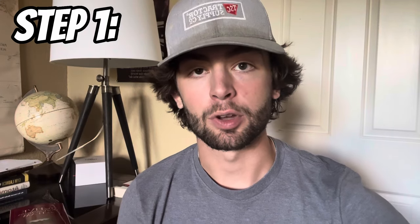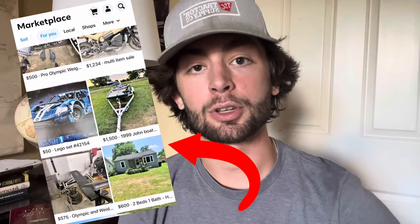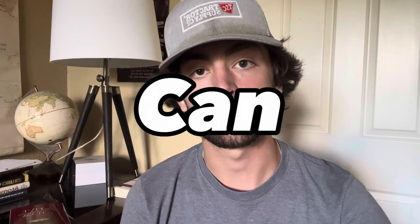The first step in flipping items on Marketplace is finding your deal. The trick here is to niche down and have a couple different types of items that you search for specifically. The reason you want to niche down is because if you're just scrolling the main page, you're typically not going to find a good deal. If it's a really good deal, somebody's going to snag it before it even has time to get to that main page. That's why you want to have specific things that you can search for.